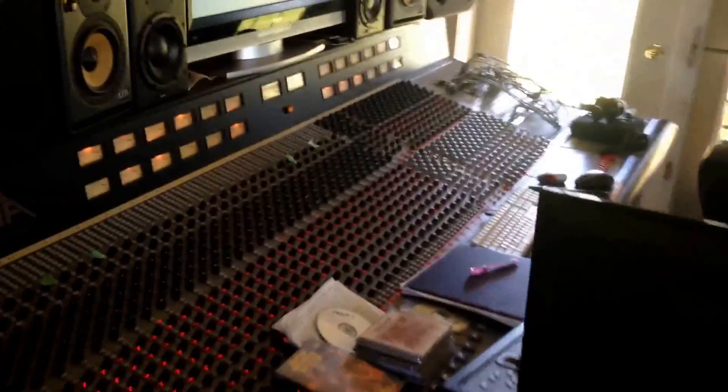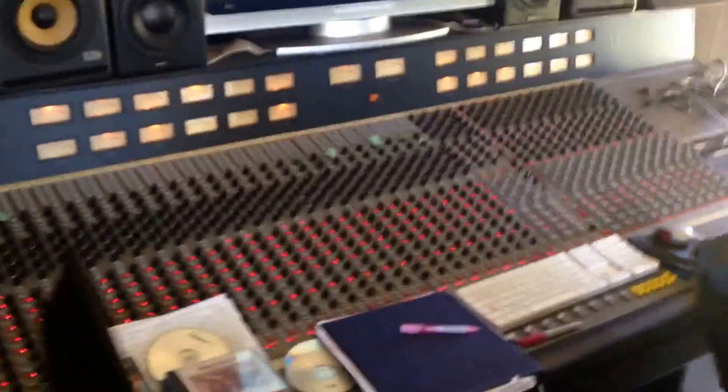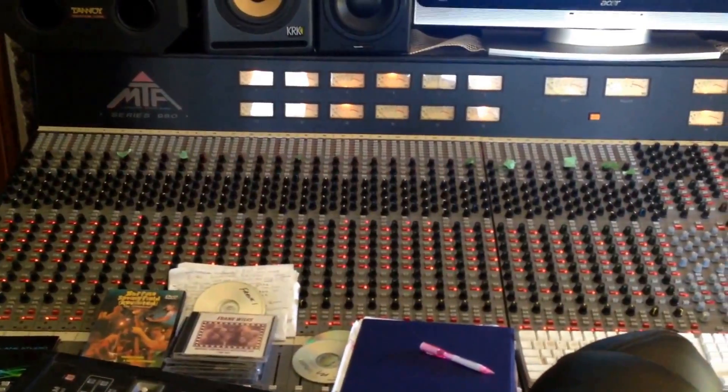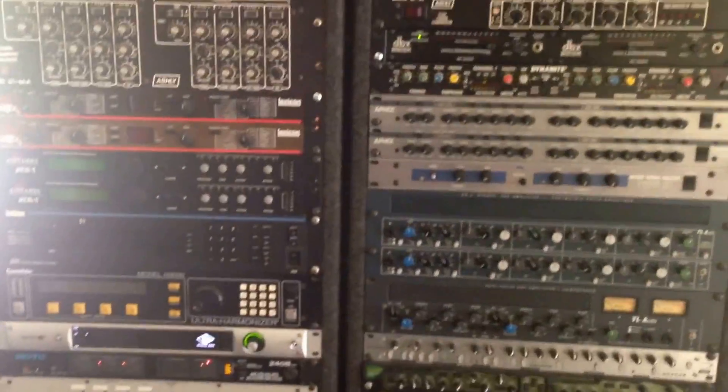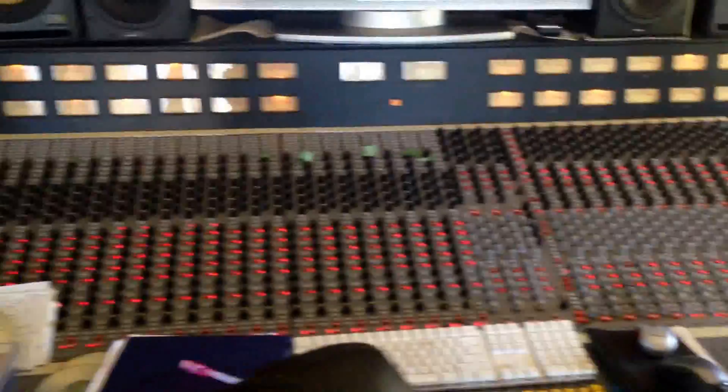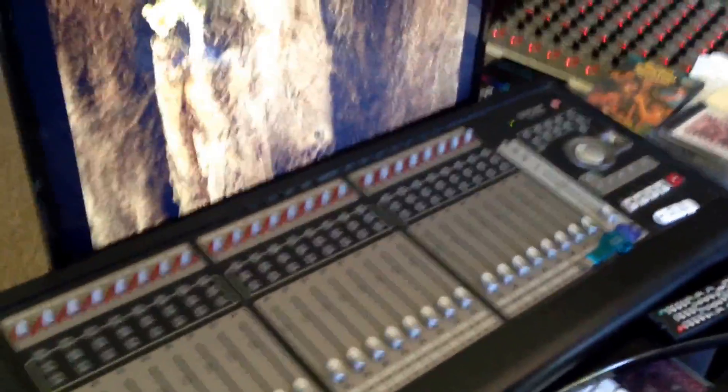This is where the magic happens. Here we've got the empty mixing desk, and now we've got some processors, and here's the digital mixing desk.